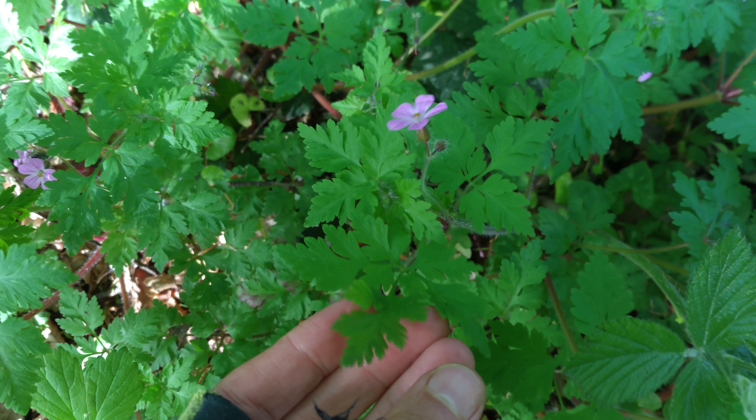Thanks for watching, have a beautiful day, and here is the gorgeous Herb Robert — this beautiful flower.